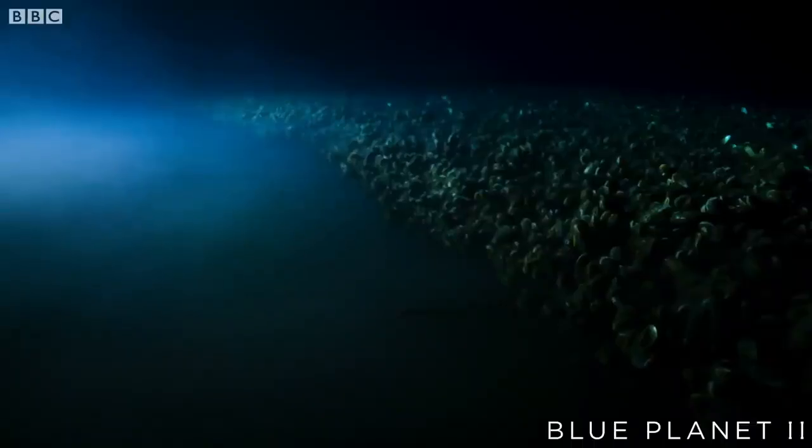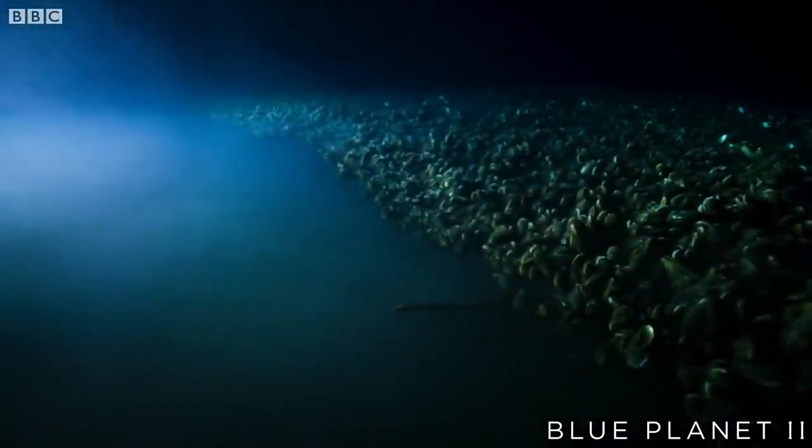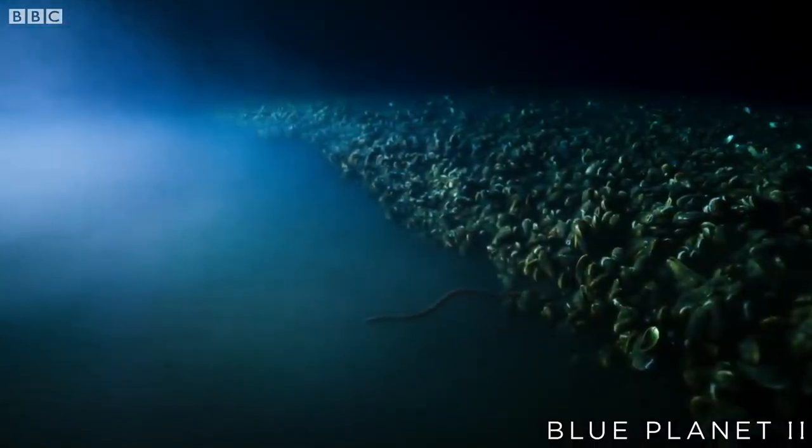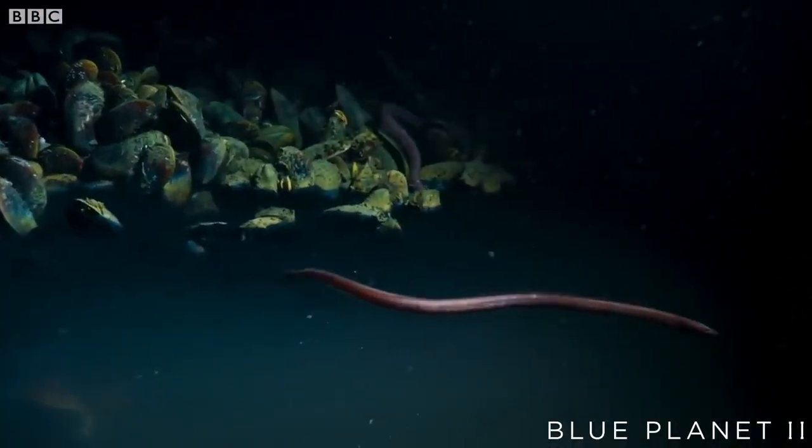The fascinating environment we have chosen to delve deeper into is known as brine pools. In this presentation, we will investigate animals that reside in close contact to these extreme areas and the physiological adaptations that allow them to do so.